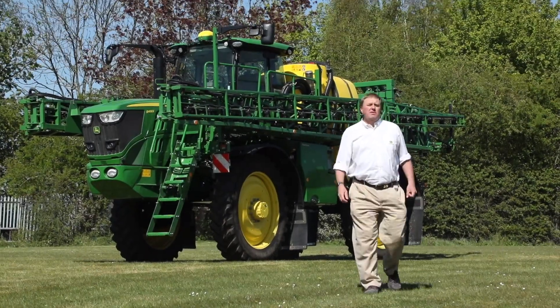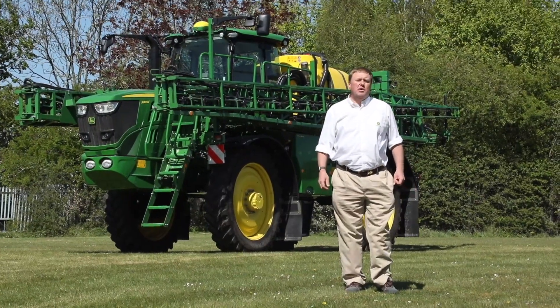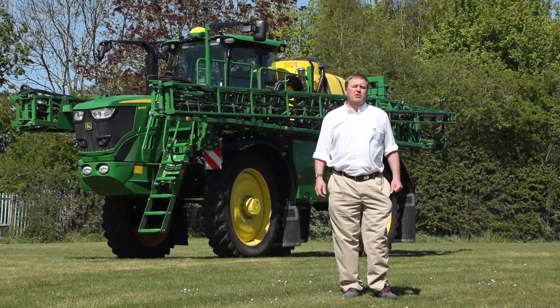The R4140i and R4150i are very durable and reliable machines, built for many years of comfortable and productive spraying.